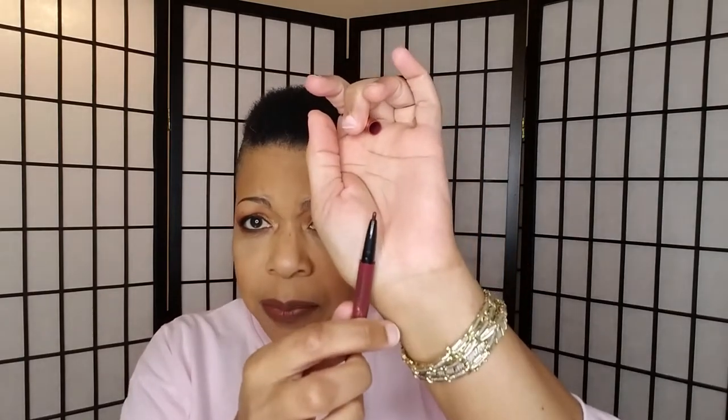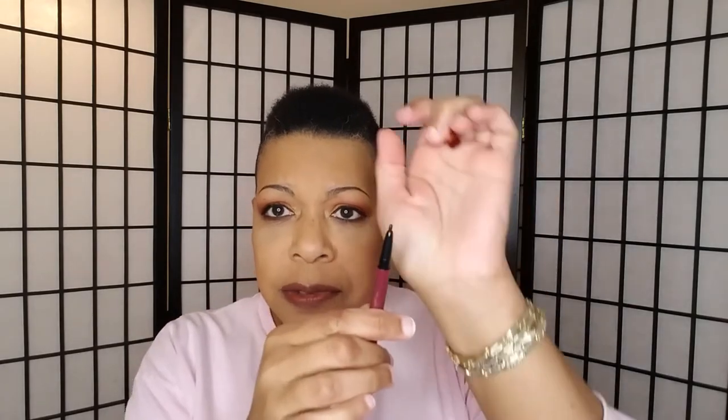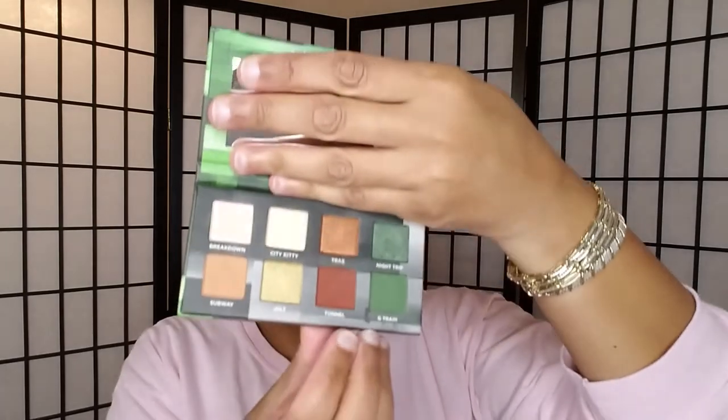On my lower lash line I used a Tarte dual-end eyeliner in Burgundy — the pencil end — on my lower lash line. I don't care for the felt tip end so I don't use that side. On top of that I put Tunnel as eyeliner using the LORAC Front of the Line Pro eyeliner, which is my staple that I always use.